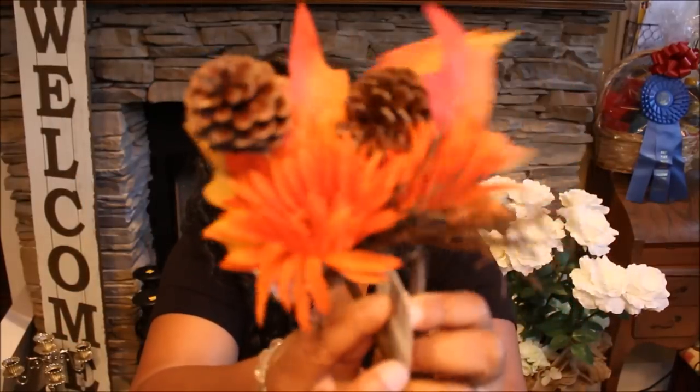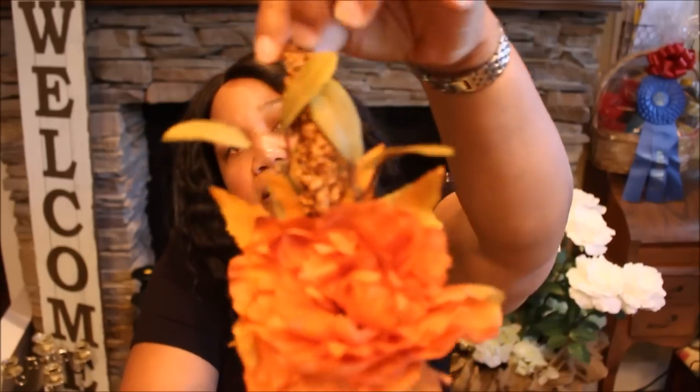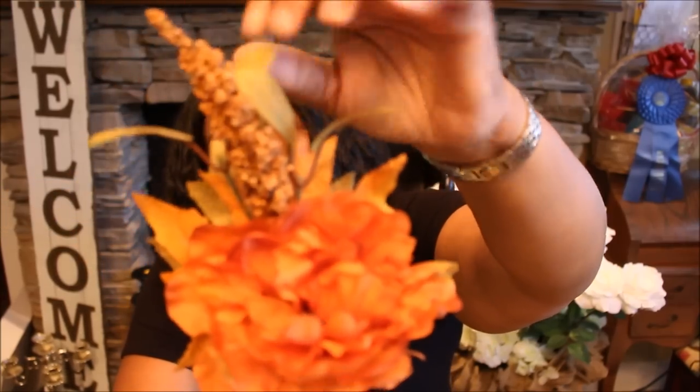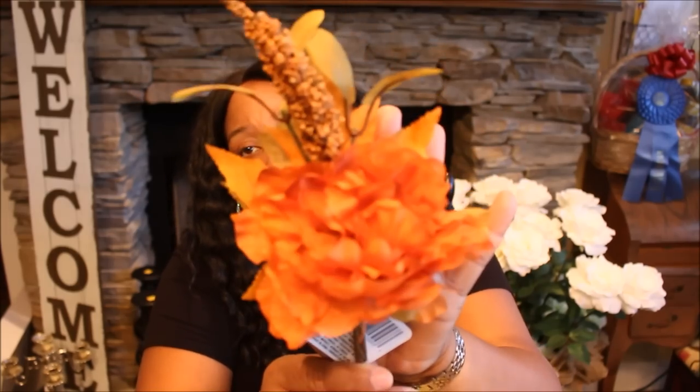They're just called fall pics. This one has the little twigs and the pine cones with a pretty little flower and leaves — really, really cute. And then this one has a little berry sprig on it with a pretty flower. I want to say that's a dahlia, if I'm not mistaken. And then I got this one that has the leaves, pine cones, and some little berries on it.